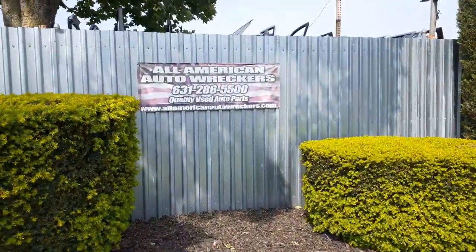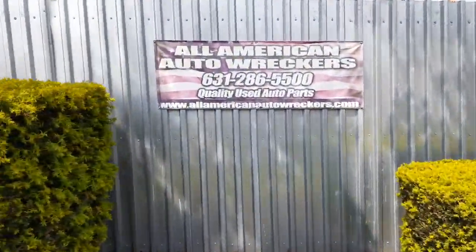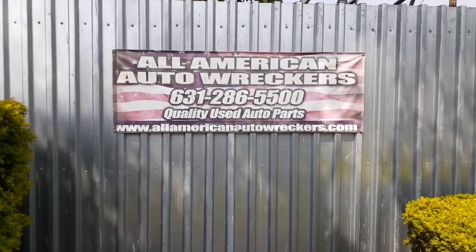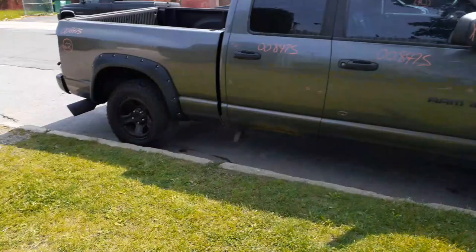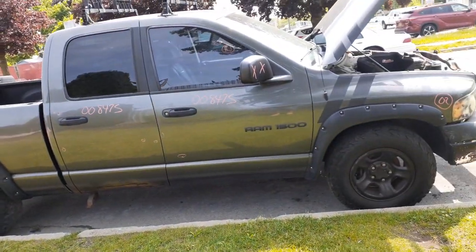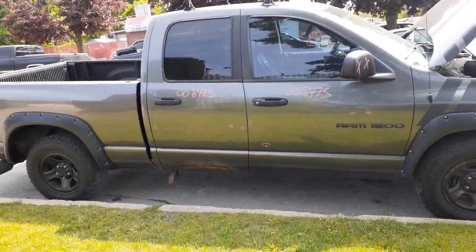AllAmericanAutoParts.com — that's our phone number, local number, and the website. That's it, we're done. Take care, ciao.